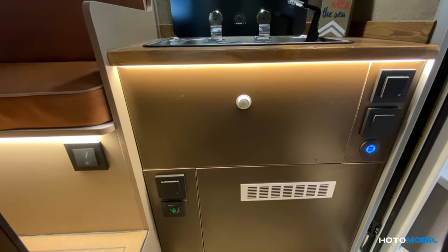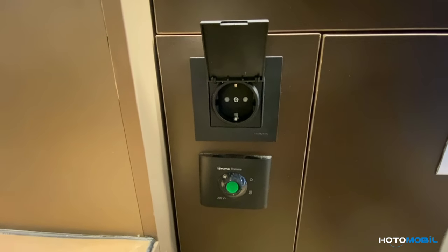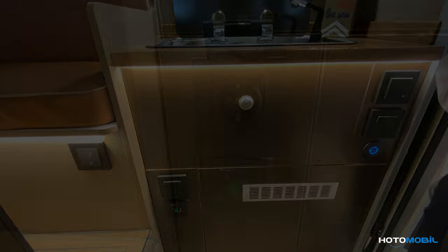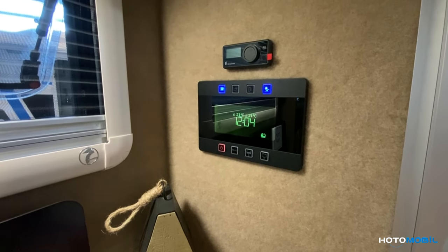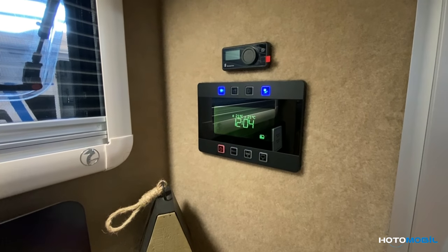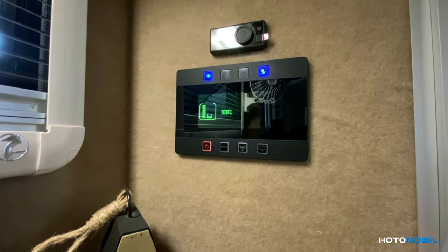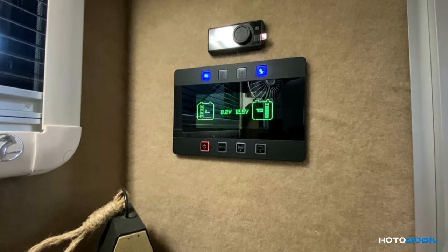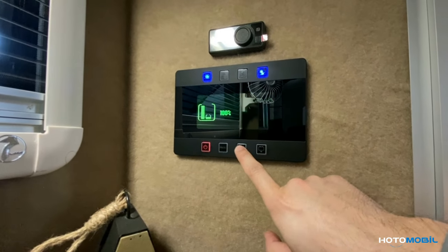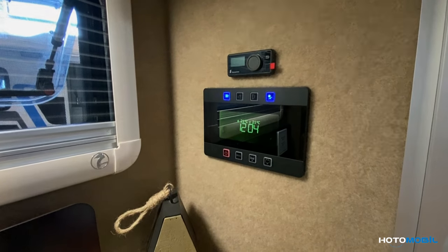We also have a socket with 220 volts, a USB socket with 12 volts, and on the other side a water heater system and another 220-volt socket. Here we have the CPE control panel from where we can manage and control everything outside and inside the caravan — including the lights and monitoring the battery level and the water tank level.